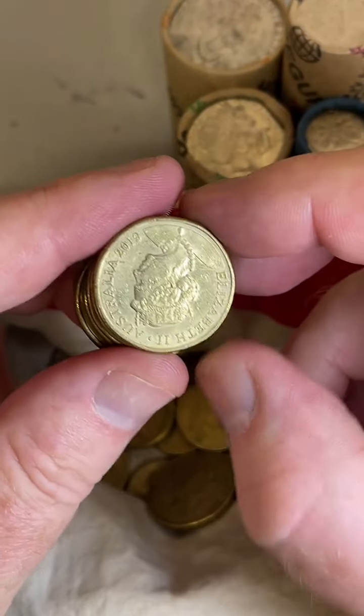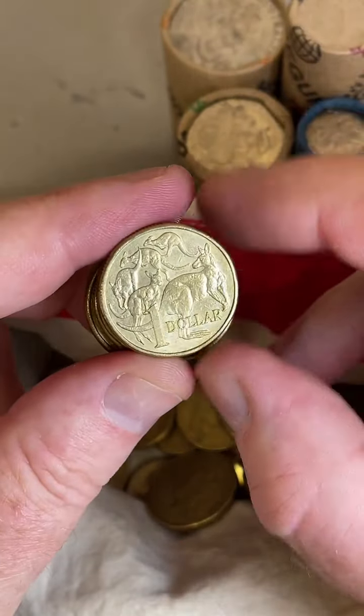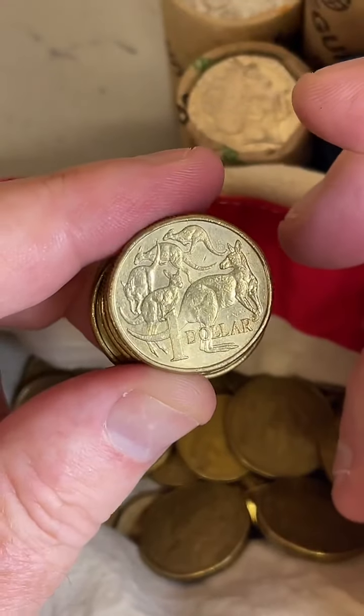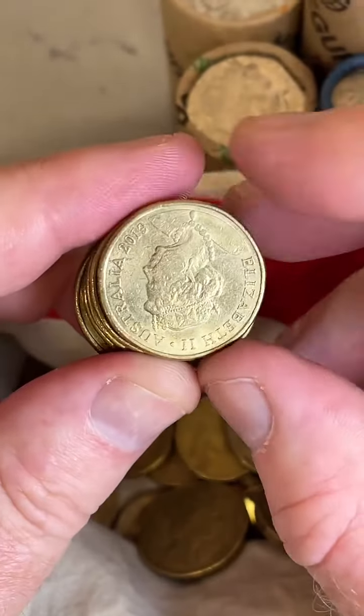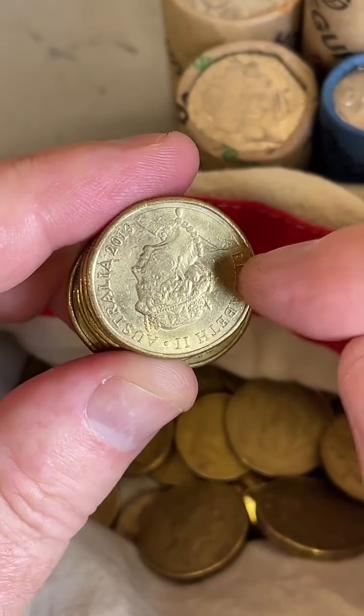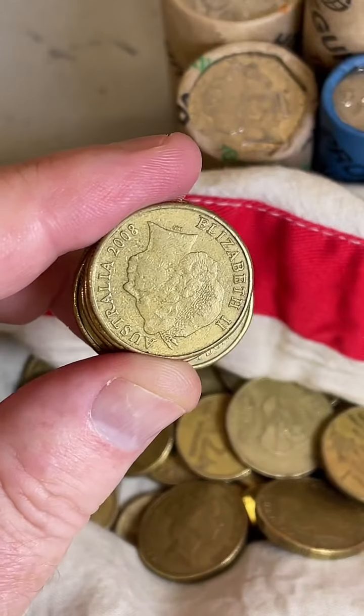This coin here is a bit of a lower mintage coin, although the figures were updated last year by the Royal Australian Mint because the figures can change. The 2019 JC — $2.1 million of these coins were minted — $3 to $14.50, so I'll put that aside.